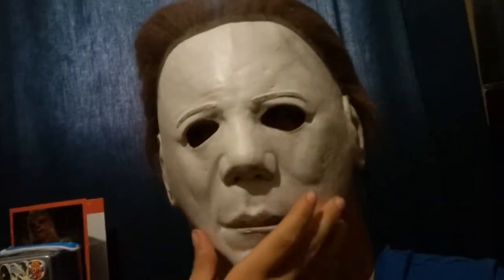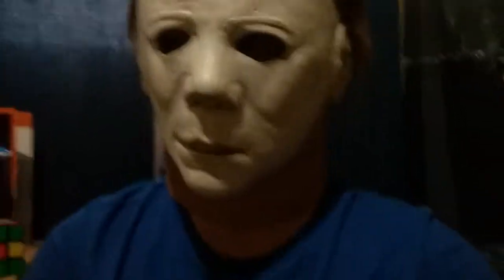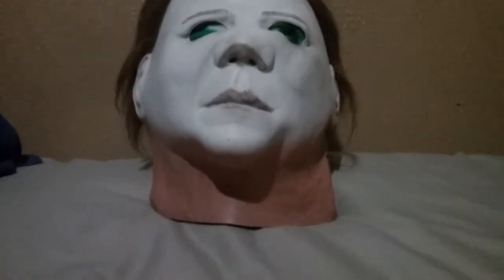Now I'm just gonna cut so I can take this off and give you guys a few extra things about it. I should probably apologize because I don't know how well you guys were able to hear me when I had that on — there's no slit in the mouth. Hopefully it wasn't too bad, but like I said, I have a few final things to say about it.